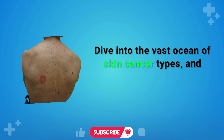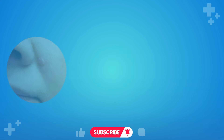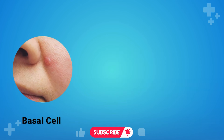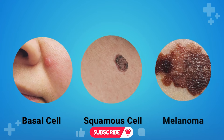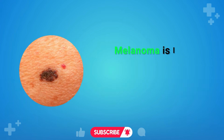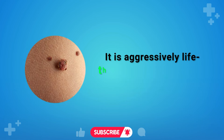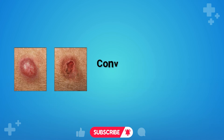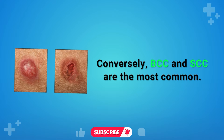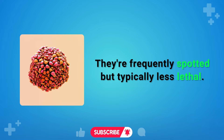Diving into the vast ocean of skin cancer types, you'll likely encounter three main species: basal cell carcinoma (BCC), squamous cell carcinoma (SCC), and melanoma. Melanoma is less frequently seen but considerably more dangerous — aggressively life-threatening if not caught and treated early. Conversely, BCC and SCC are the most common and frequently spotted, but typically less lethal.